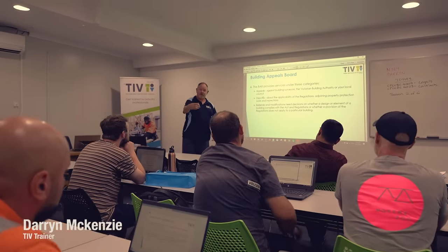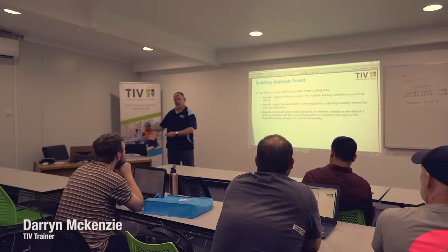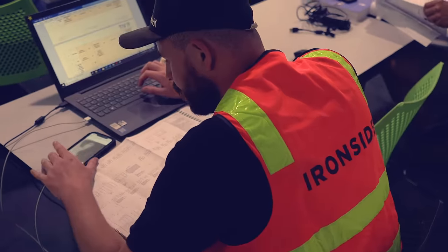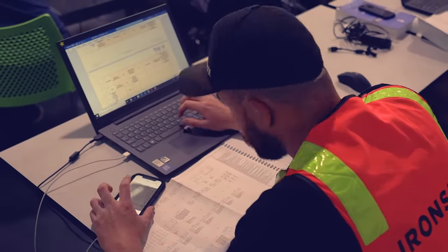This course is aimed for people that are looking to become registered builders, people looking to become site supervisors or site foremen, building inspectors, or people that are looking to become estimators.